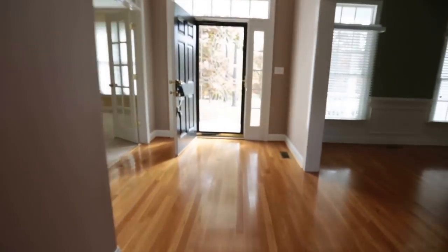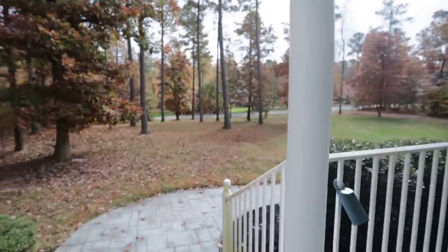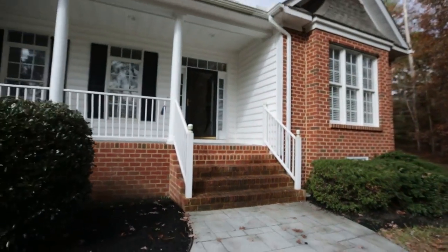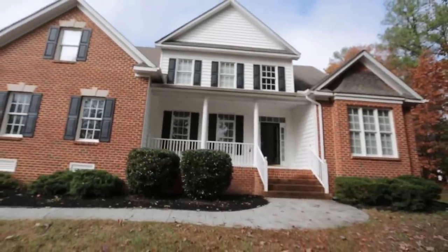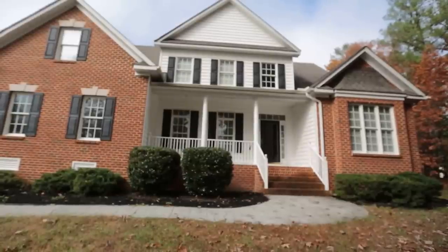If you or anyone you know is interested in this home, I'd be honored to help. This home is currently listed at just under $375,000, and the county seems to think it's worth about $424,000. I have a feeling you might be able to get it for even a little bit less than the asking price. Max Williams, 402-778-8. Can be reached on the web at richmondhouseinfo.com or on Facebook at Richmond Area Foreclosures. Thanks so much for taking the tour. Have a great day.